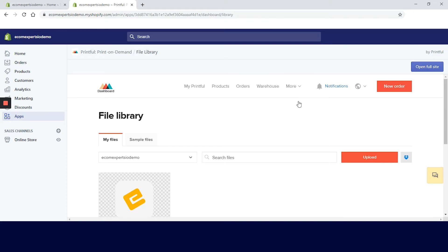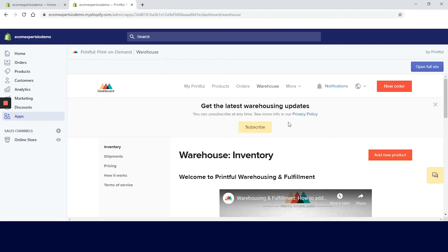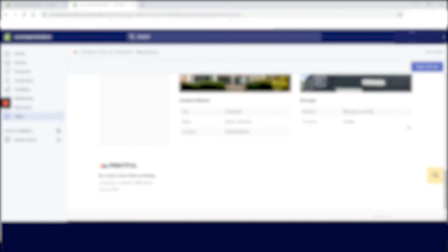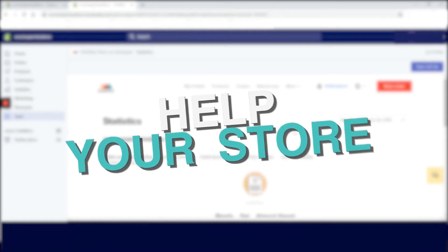We saved the most special thing Printful offers for the end — warehouse and fulfillment services, both for the US and the EU. All you need to do is follow four simple steps: first, click 'Add New Product' in the Inventory tab to submit your products for approval. Once approved, create a shipment and mail it to Printful. When the products reach Printful and are stocked, you'll see them in the Inventory tab, then sync the product to your store. This app is really so much more than just printing. Plenty of products are available, the analytics give you enough detail, and warehousing and fulfillment services are a great addition. Also find time to check out the Printful lessons, because they can really help you grow your store.